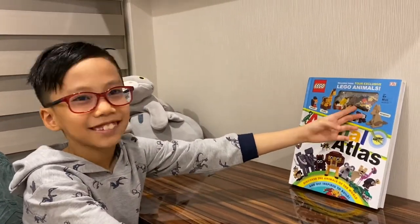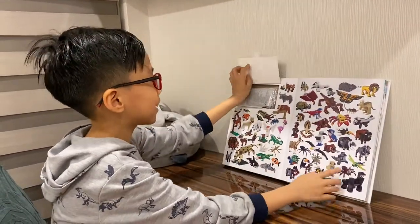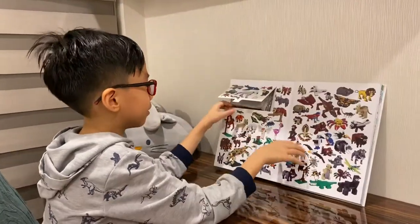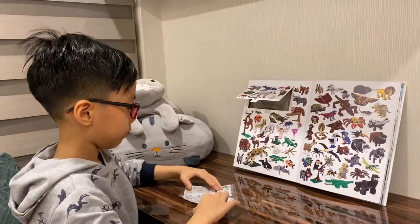Wow, how come the parrot can go inside your book? Because I opened it for a long time. Okay. What will we learn today?